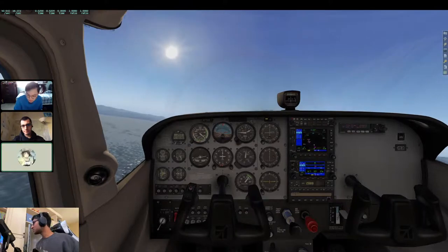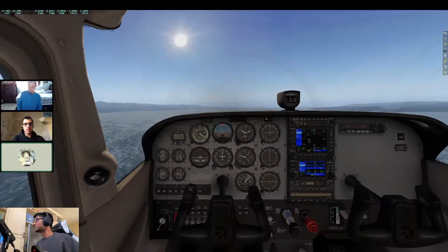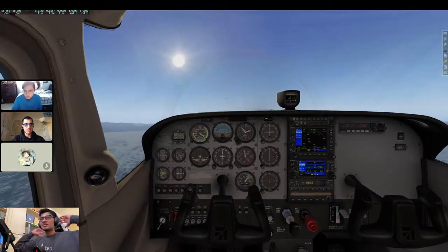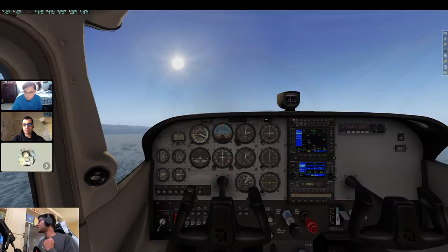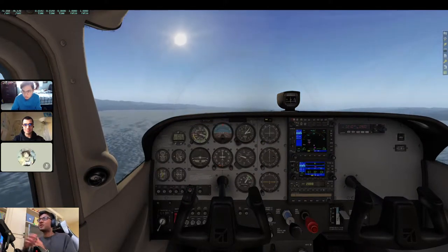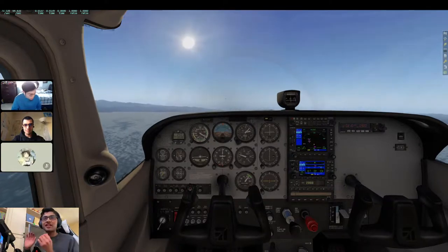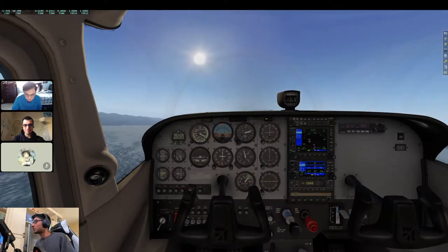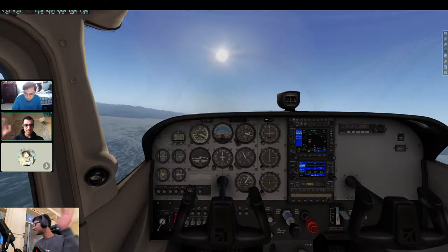That wraps it up for this stream — thank you so much for joining us for Lesson 4 of the Up and Away series, brought to you by the Project Aviate team. We'd greatly appreciate if you could subscribe and like — it really supports our channel and helps us grow. It's Friday and sunny outside, so have a great weekend, go step outside, and go sky-gaze some airplanes. Take care everyone!